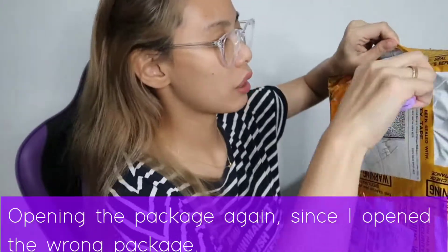Okay, parang mali yata ka nang in-open — wait lang. I think this is not the one. Mali ako nang kuha ng package. I think this is the Rolling Stone. Round two!